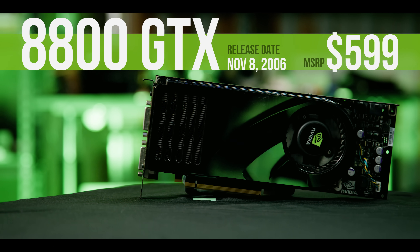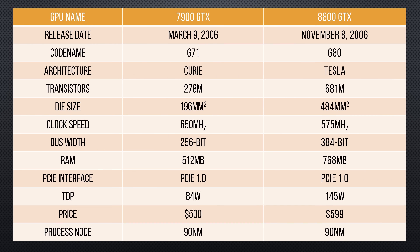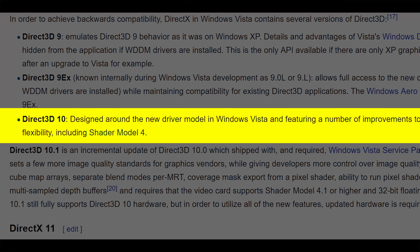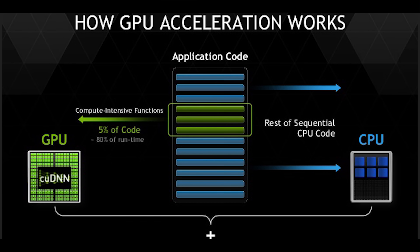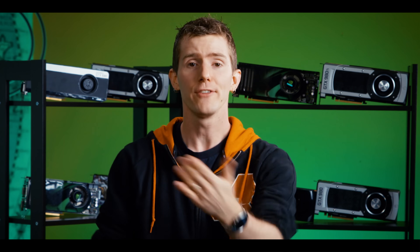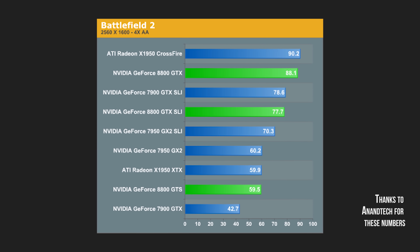The 8800 GTX was freakin' revolutionary. It brought us an all-new architecture called Tesla in the biggest chip we had ever seen in a GPU, codename G80. It was built on the same 90 nanometer process node as its predecessor G71, but was over twice as big with almost two and a half times as many transistors. It enabled new DirectX 10 features like SM 4.0, a reduction in API overhead, CUDA — which is still very much in use today — and the ability to run three cards at once in SLI. G80 with its 768 megs of GDDR3 RAM on a wide 384-bit bus smacked around even two of Nvidia's previous flagships in SLI.